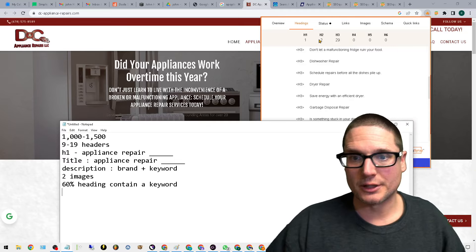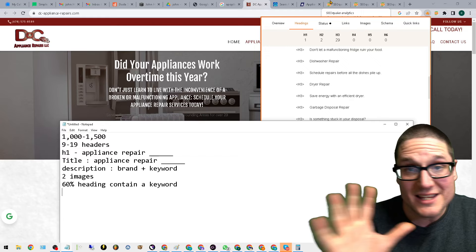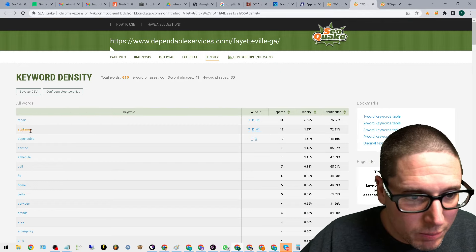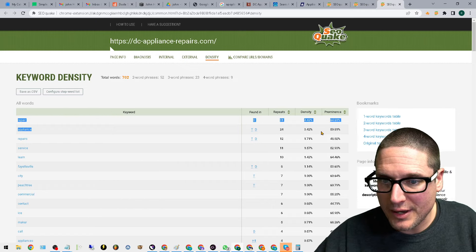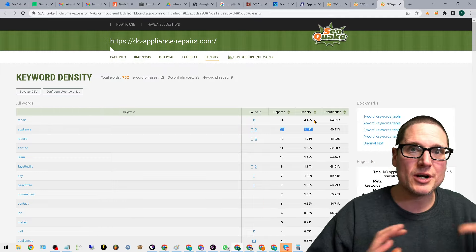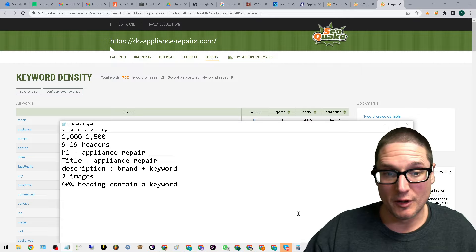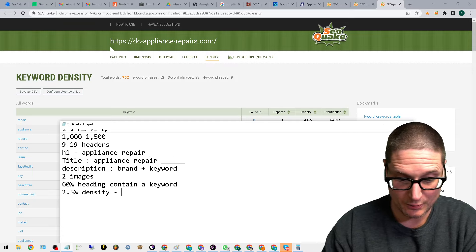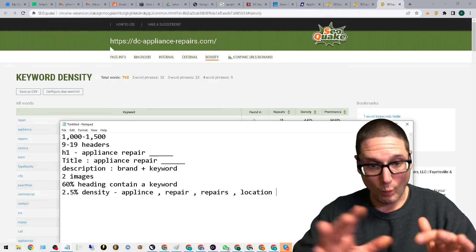There's one more element: on average, in the hardest target area, how many times are competitors utilizing the keyword? This is done manually — just using your eyes. We check the top companies and see 'appliance' and 'repair' appearing at densities of roughly 3% and 5%, then 5% and 2%, then around 3%. So the range is about 3–5% density for the primary keyword. We want to start on the low range — around 2.5% density for the primary keyword.